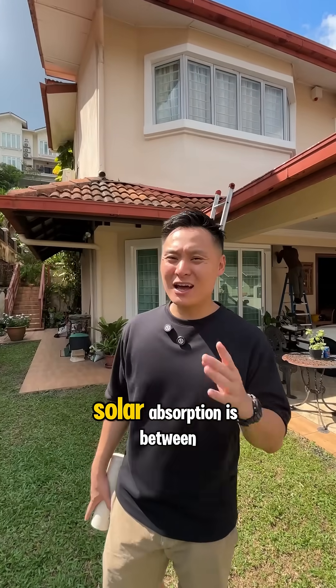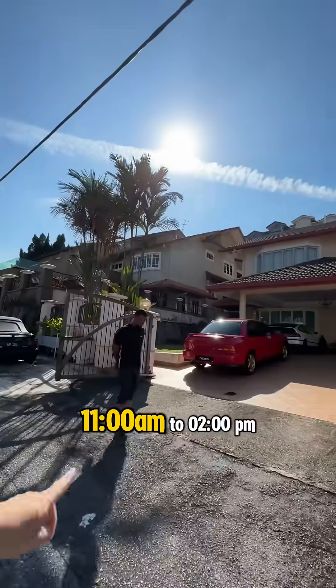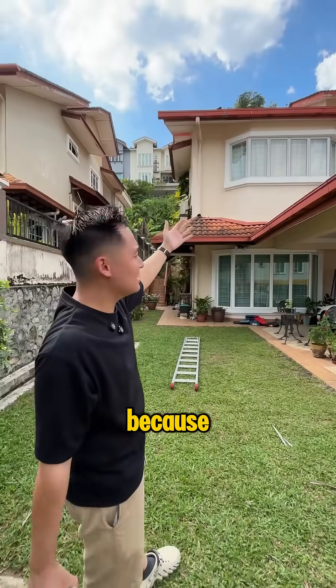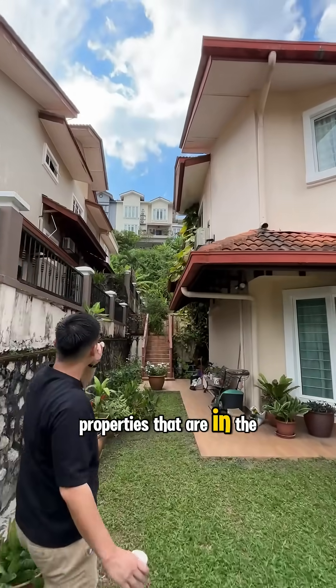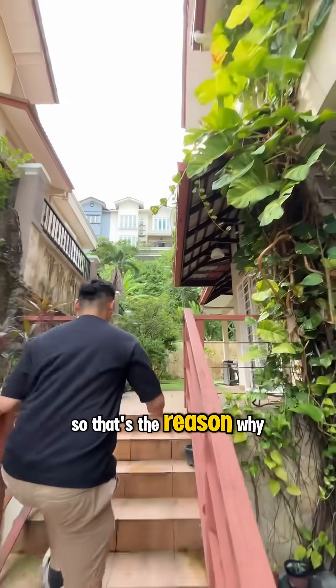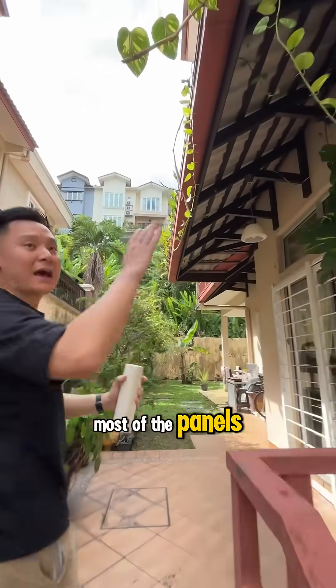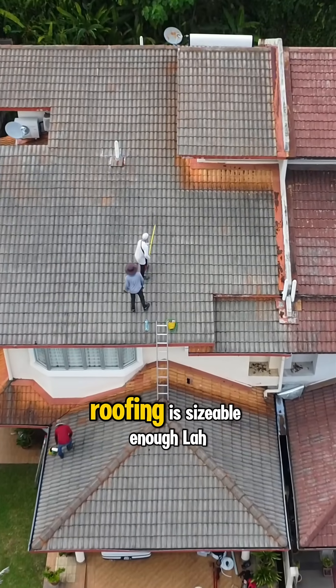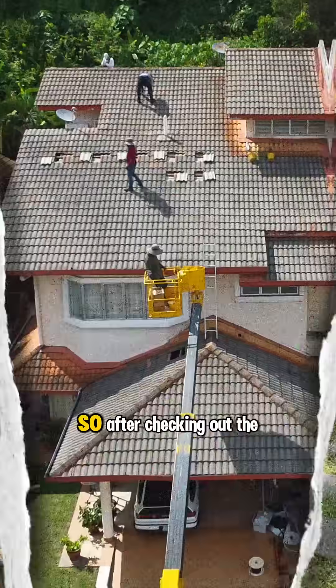The ideal time for solar absorption is between 11am to 2pm. We are not going to put so many panels towards the back because these are all landed properties in a sloped area — we would not have enough sun coming towards this area. So that's the reason why we are going to put most of the panels in front, but that is only in the event your house roofing is sizeable enough.